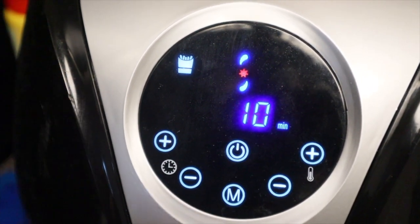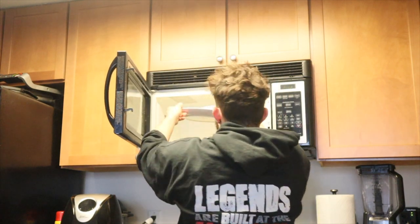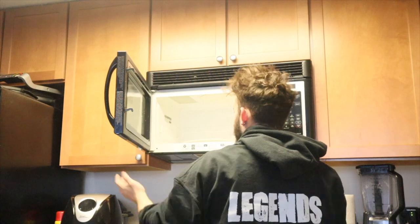We cut up the potato — this is 160 grams of potato. I'm not even gonna use oil, just gonna put it right in there. I want some fries so let's try ten minutes and it's gonna start by itself.